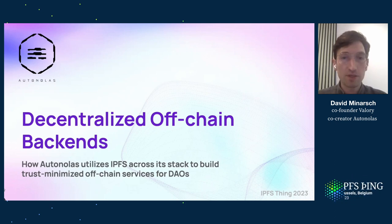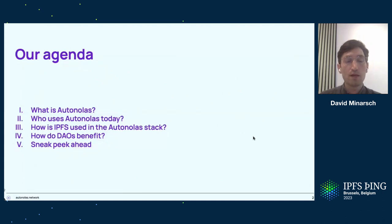As introduced, I'll be talking about decentralized off-chain backends. I'll first introduce what Autonolas is and how it gives rise to these technologies. Then I'll cover how we use Autonolas today, before explaining in detail how we use IPFS across pretty much all layers of our stack. Finally, I'll drive home how you — if you're a member of a DAO — can benefit, and give a bit of a sneak peek ahead.